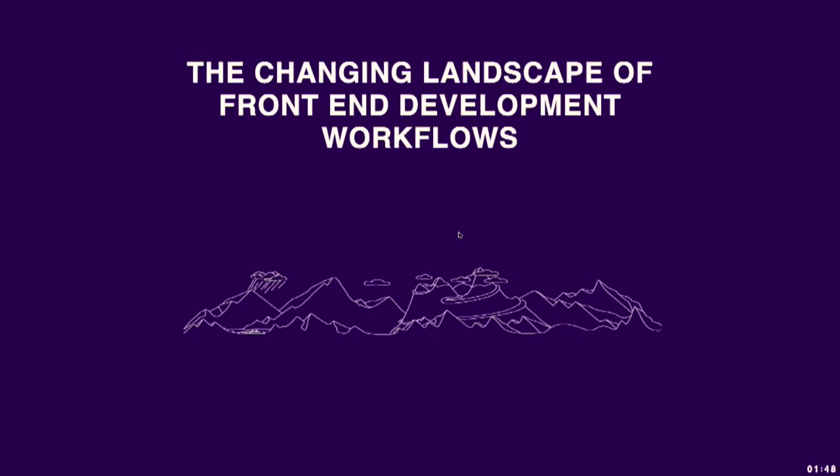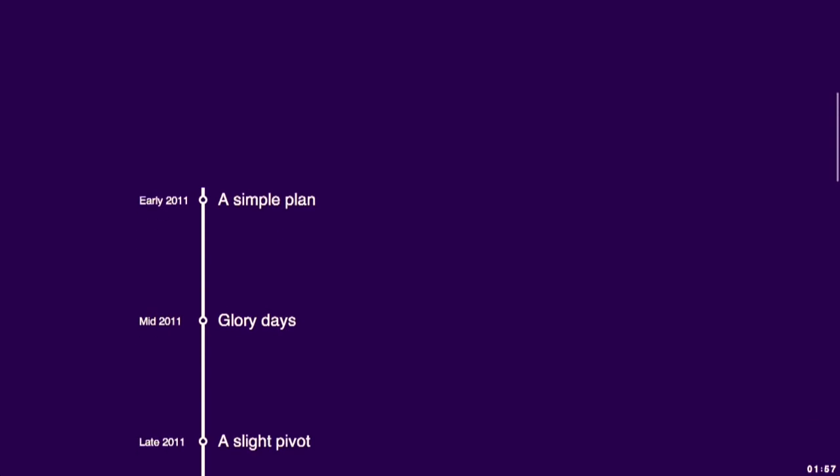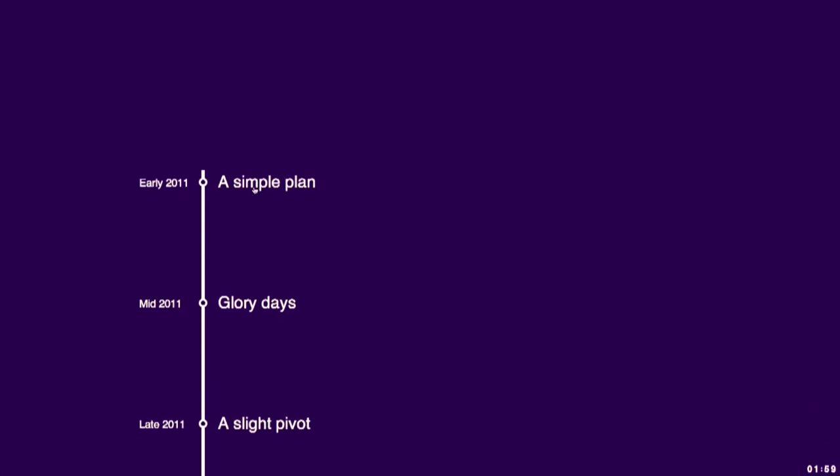It's a story that's probably familiar to anyone who's worked on a large-scale corporate site, but I'm hoping it might be familiar to anyone who's worked on any scale project. So like any project, this one starts out with a simple plan.